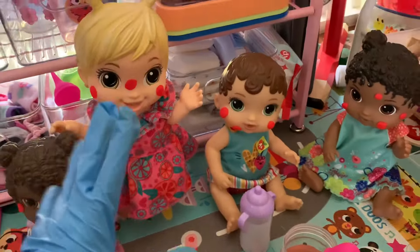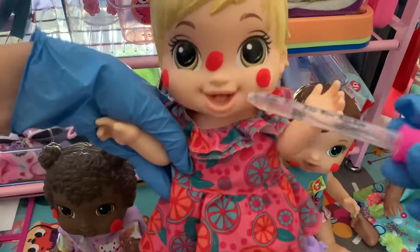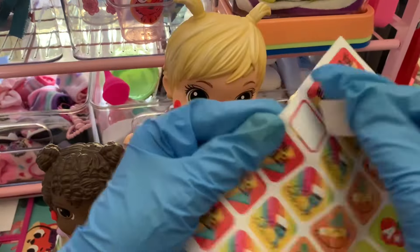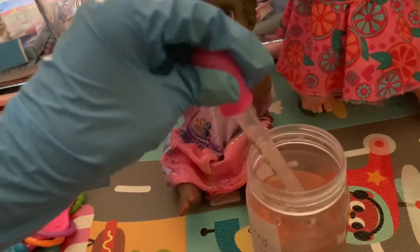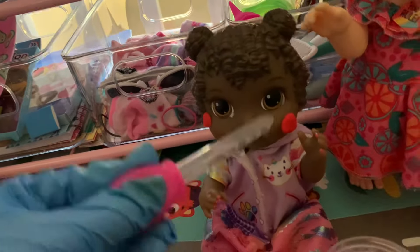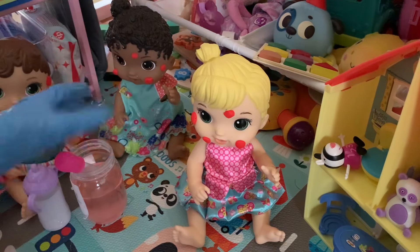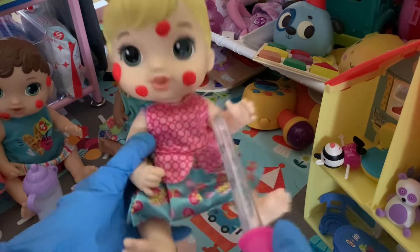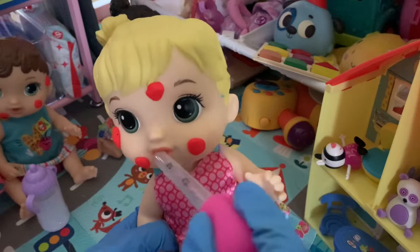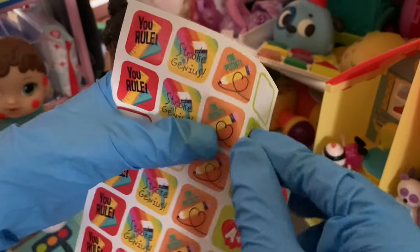Okay girls, who wants a sticker? Me! Well, let's get you all your medicine, and then you'll all get stickers. And finally, Miss Ellie, who started it all — you ready for your medicine? Okay. You'll get a sticker after this, so here we go. Three, two, one. Don't spit it out. Almost done. There you go. Yucky. I know, but here, let's get you your sticker for doing such a good job.